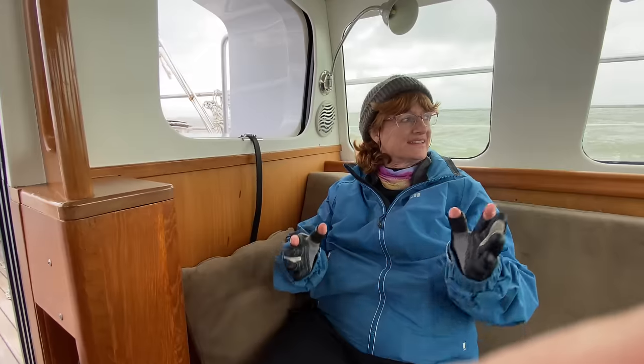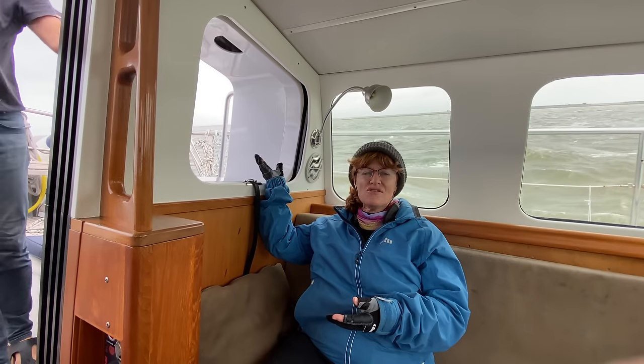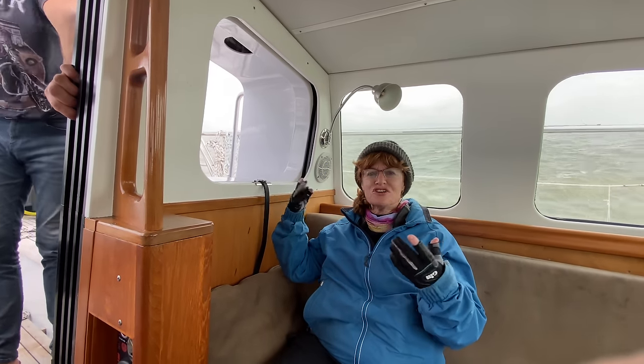How are you liking it in there? I'm very much enjoying the pilot house. I can see all around, I'm protected from the wind and the spray, yet I'm part of the conversation outside — there's lots of fresh air.